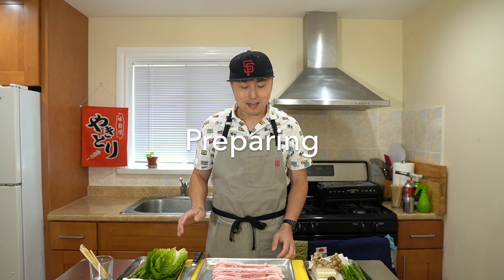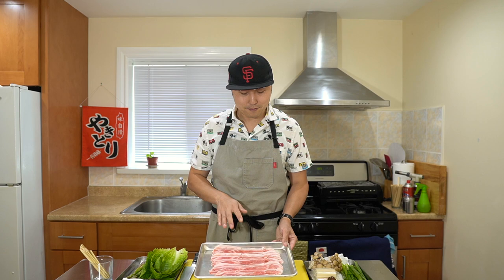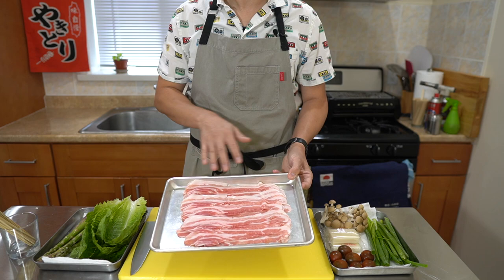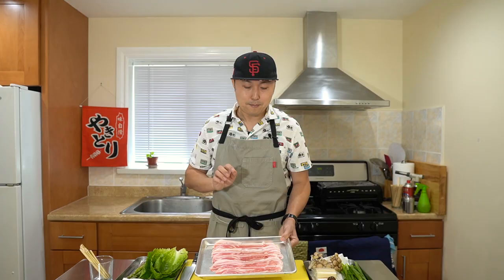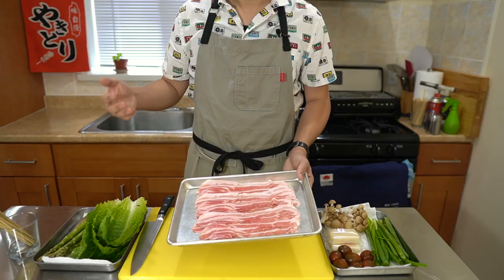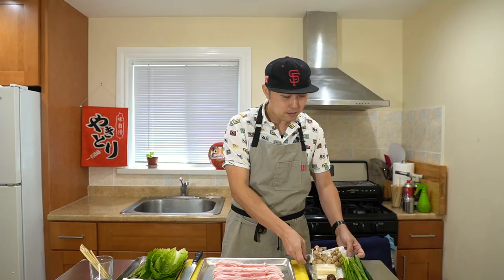Right here we have all the ingredients I want to use for the yasai maki today. In the center, the most important: this is thinly sliced pork belly. This is Berkshire pork, Kurobuta pork, that I got from the local Japanese grocery store. Most Asian markets will generally have thinly sliced pork belly, maybe used for yakiniku or shabu shabu. If not, you can also use bacon — just go for one that's lightly seasoned and lightly smoked. If you get something heavy on maple syrup or apple smoke, it's going to cover up the flavors of the sweet vegetables.